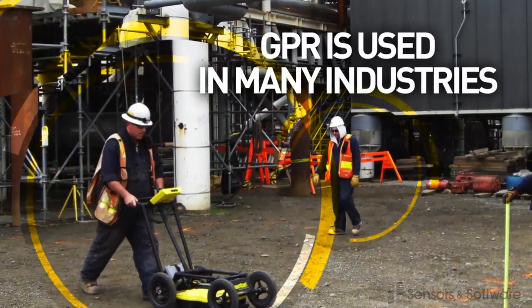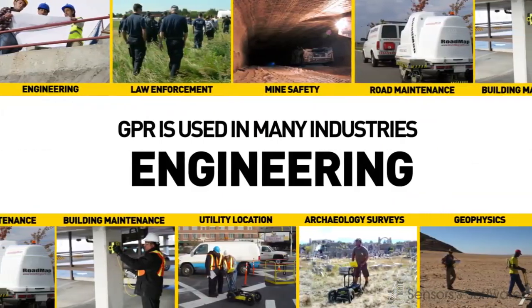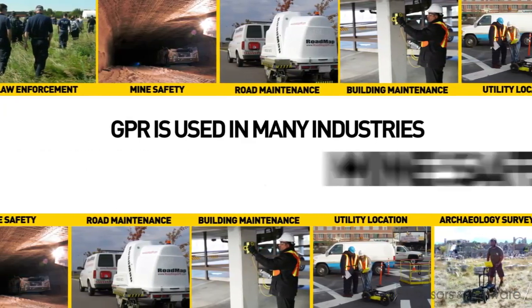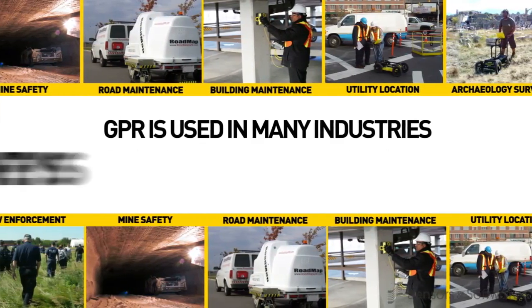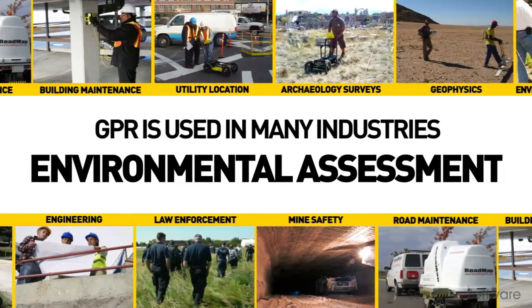GPR is standard technology in many industries around the world, like construction, engineering, law enforcement, mining, road and building maintenance, utility location, archaeology, geophysics, and environmental assessment projects.